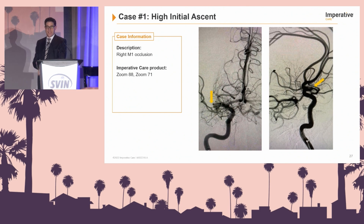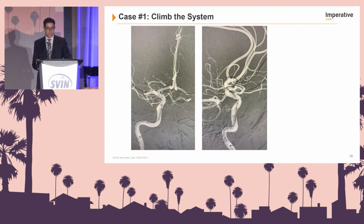These are some case examples highlighting the aspiration system. The first part is always high initial access — this is a right M1 occlusion. An important point when doing thrombectomy is: what does the ophthalmic segment look like? How tortuous is it? In many ways this is a great case — almost a chip shot. The ophthalmic segment has a very easy angle and is a great case for most systems. This patient had a large MCA, and we size the aspiration catheter for the size of the vessel.